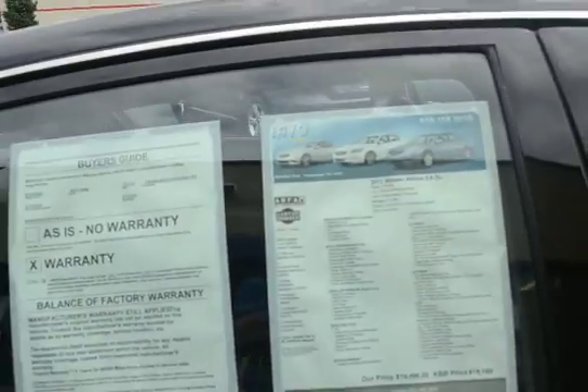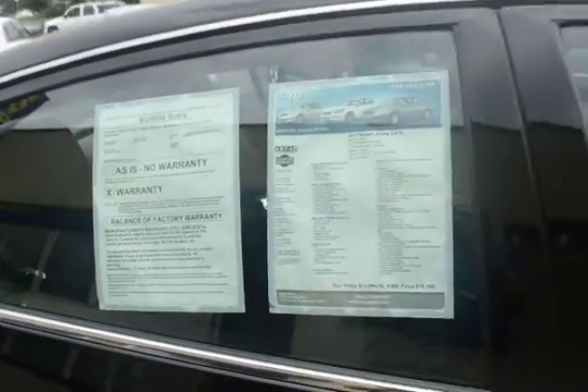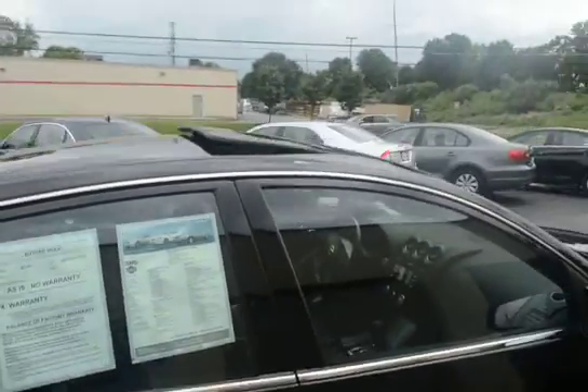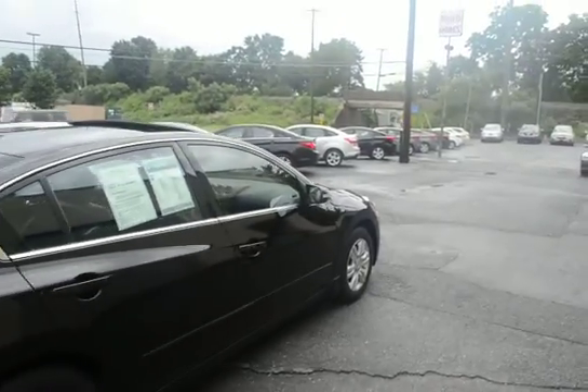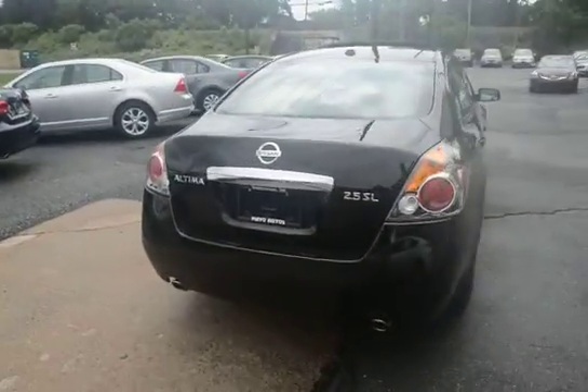Here's a quick rundown of the Carfax report: one owner, no issues whatsoever. And of course, we have the full Carfax report inside as well as online. You can just click the Carfax icon from our website and you'll see the entire Carfax.